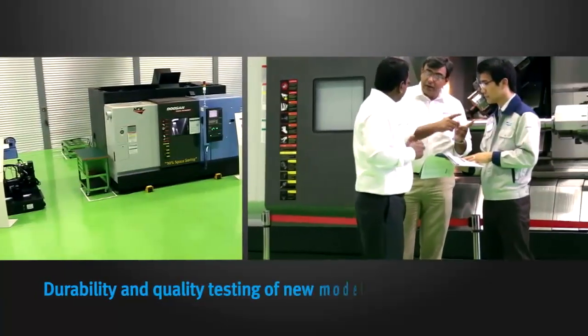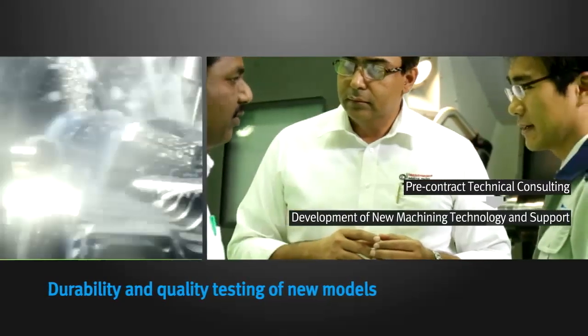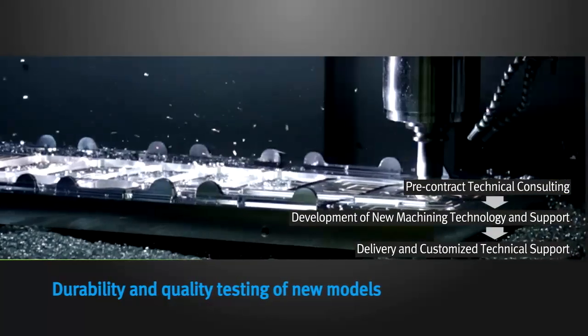The optimal solution center conducts durability and quality testing of new models before production launch.